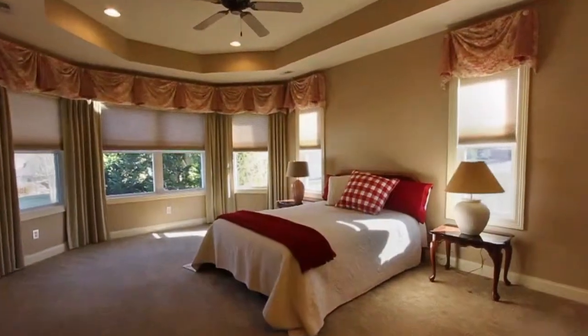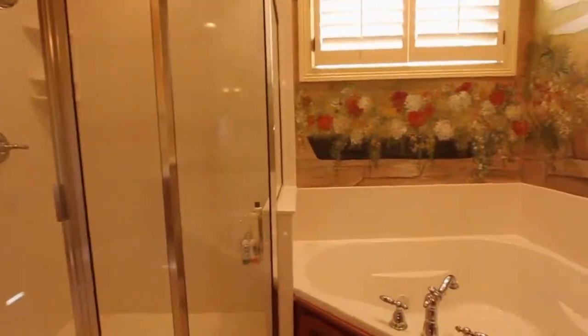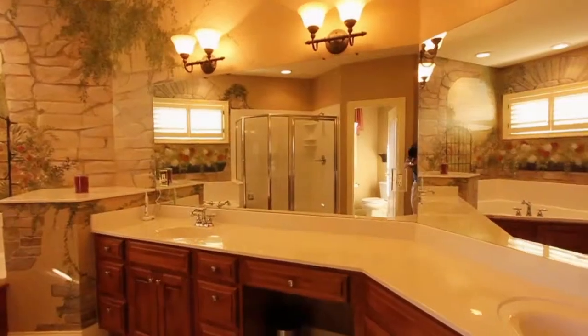Here's your master bedroom on the main, and the adjacent master bath provides a very large glass shower, a jet tub, and dual vanities.